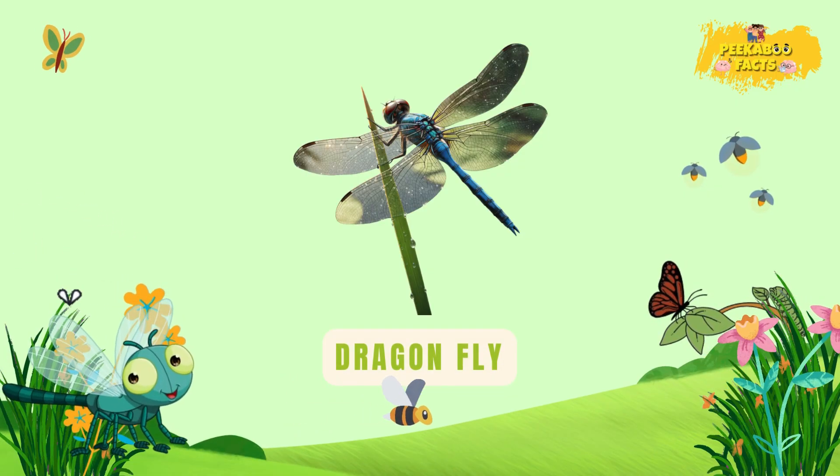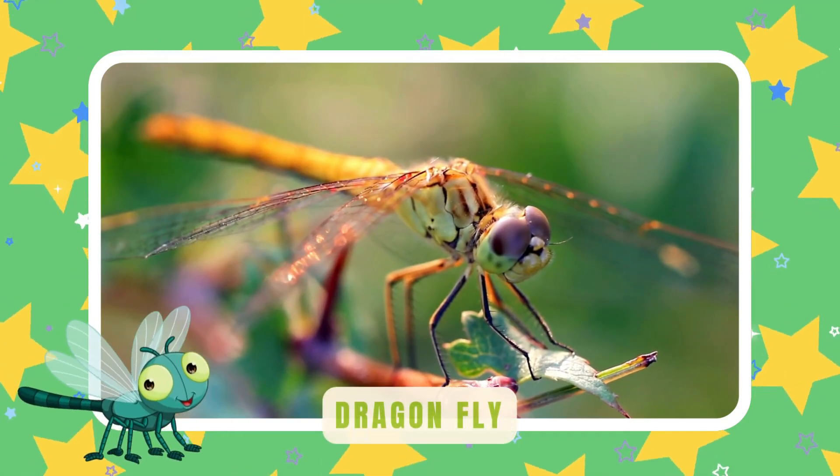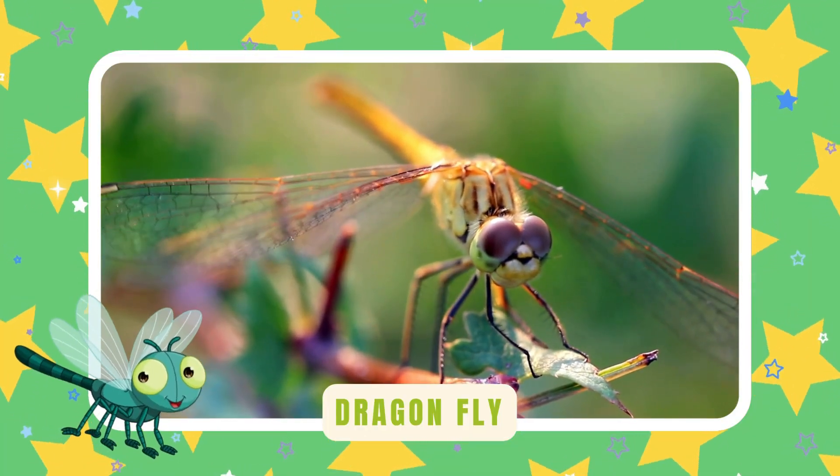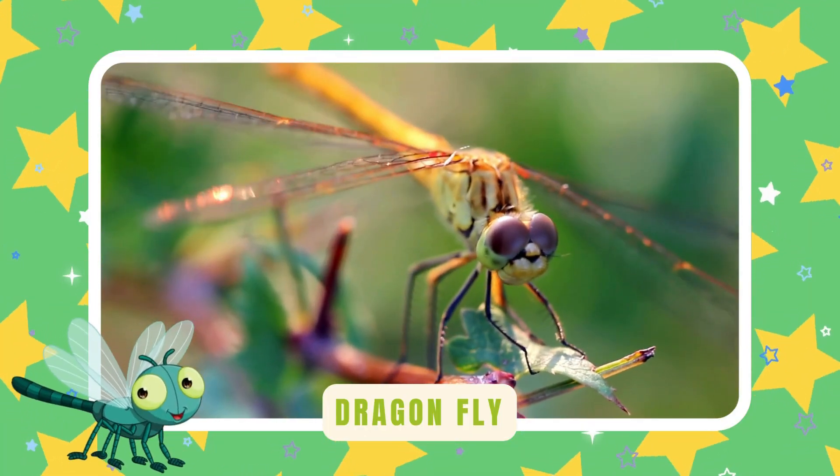Dragonfly. Dragonflies zoom fast over ponds and lakes. Their wings shine like tiny rainbows. They catch mosquitoes right out of the air.